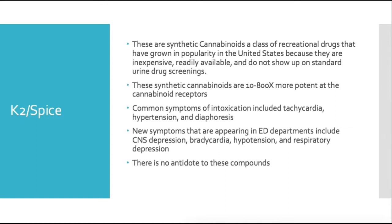With older classes of synthetic cannabinoids, we saw more autonomic symptoms like tachycardia, diaphoresis, and hypertension. With the newer synthetic cannabinoids, we're seeing not only increased bleeding risk, but also CNS depression, bradycardia, hypotension, and respiratory depression — almost the exact opposite picture, in some cases even requiring intubation.